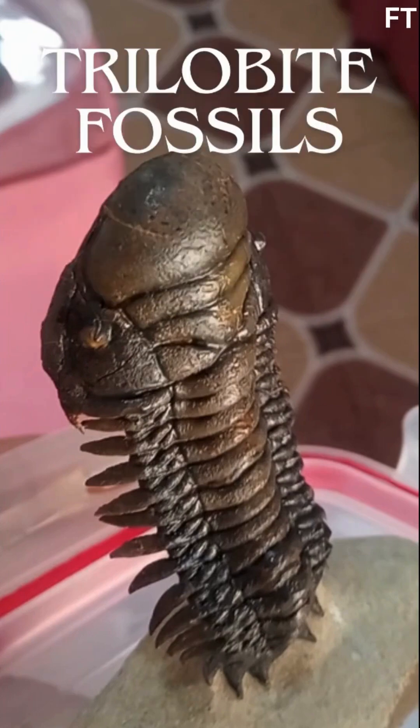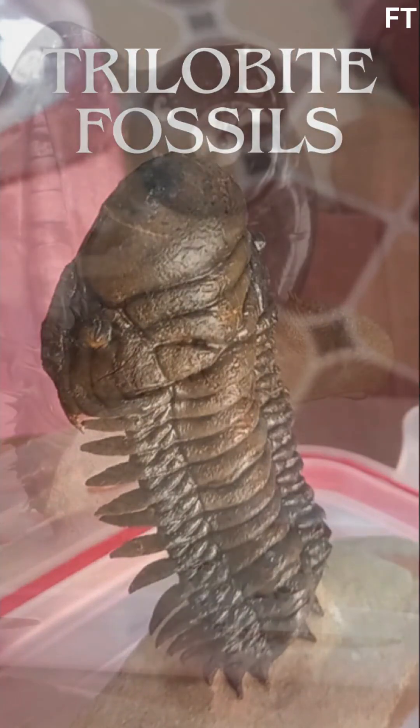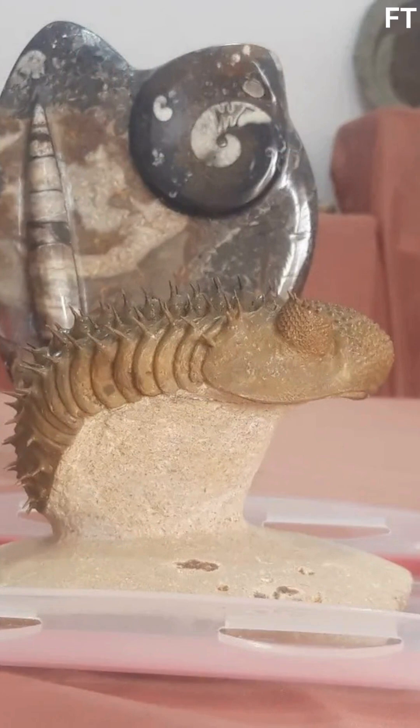Imagine an ocean teeming with life 400 million years before dinosaurs roamed Earth. Among its inhabitants: Drotops armatus, an armored predator whose legacy is etched in stone. Welcome to the deserts of Alnif, Morocco — a treasure trove of ancient secrets. Today, we'll unearth the story of one of Earth's most fascinating creatures and the fossils that make Morocco a paleontological paradise.